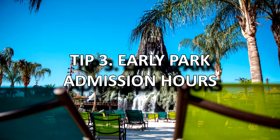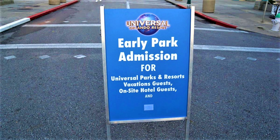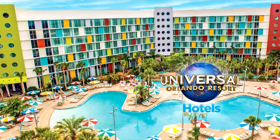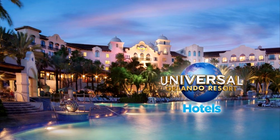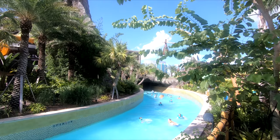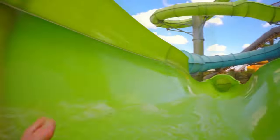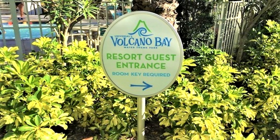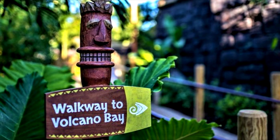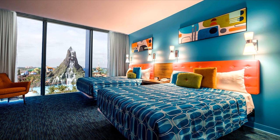Tip 3: Early park admission hours. Depending on the weather and the time of year, Universal offers an exclusive early hours park admission to all Universal resort hotel guests. If you're staying in any of the Universal Orlando on-site hotels, you can take advantage of this and enter the park before any members of the public — like having the whole park to yourselves. You can enjoy the rides and slides without any waiting or queuing. An extra tip: book a stay at Cabana Bay Beach Resort Hotel, as it has its own exclusive side entrance into Volcano Bay. Remember to bring your hotel room key, and note that Cabana Bay is right next to the park so certain rooms have great views of the volcano.